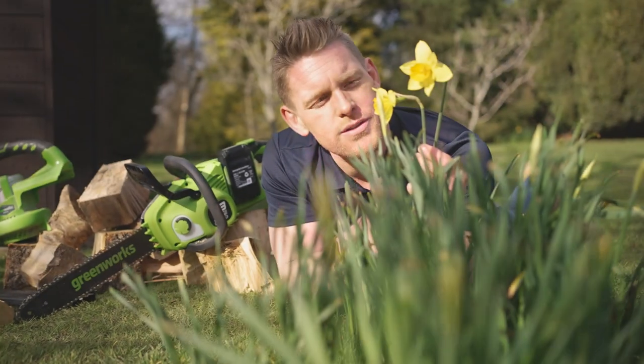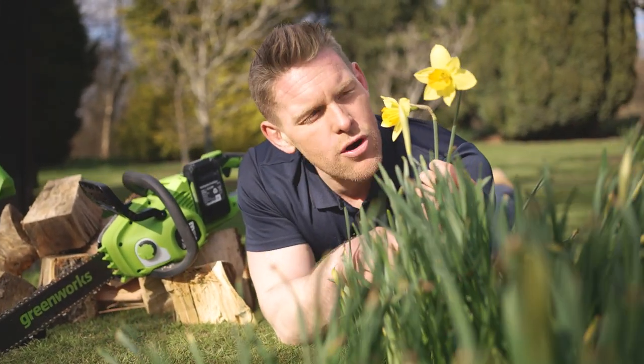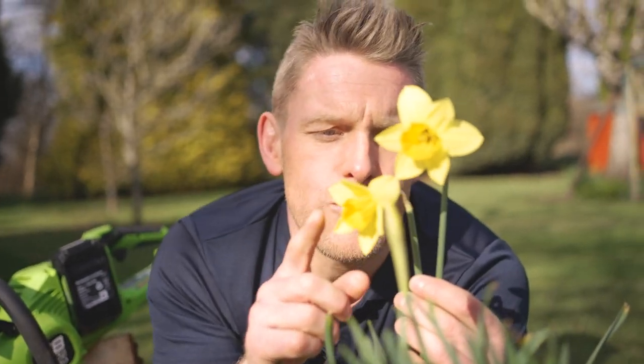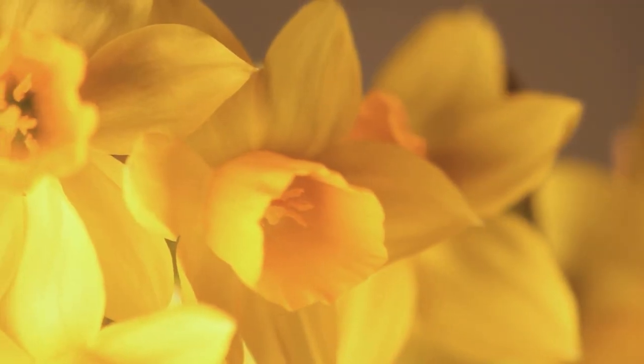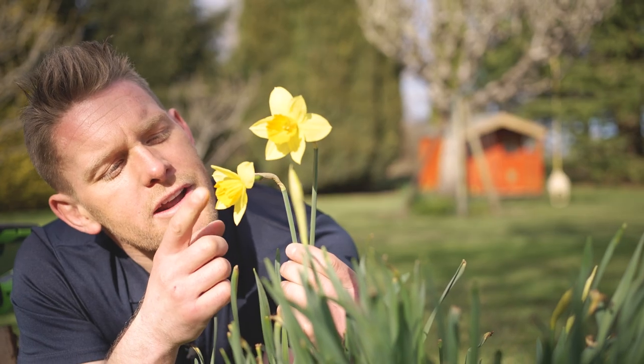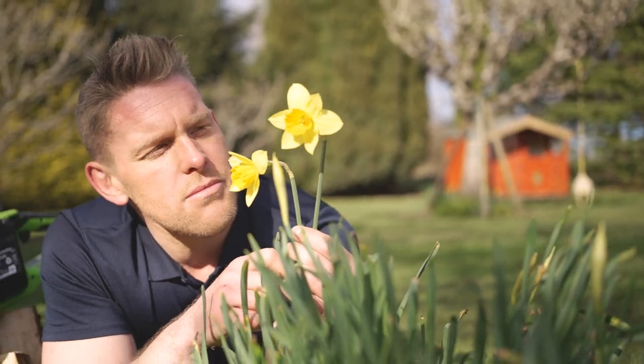Now it wouldn't be spring without daffodils, and these guys are humble heroes especially when it comes to pollinators. Those bright yellow petals attract them in, and that tubular petal system inside almost acts as a landing pad for the bees — and again they're going to provide a free lunch at this time of year.